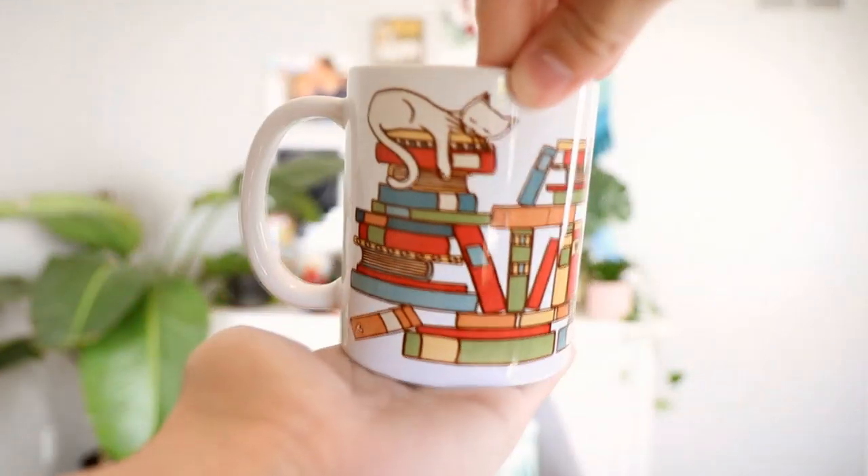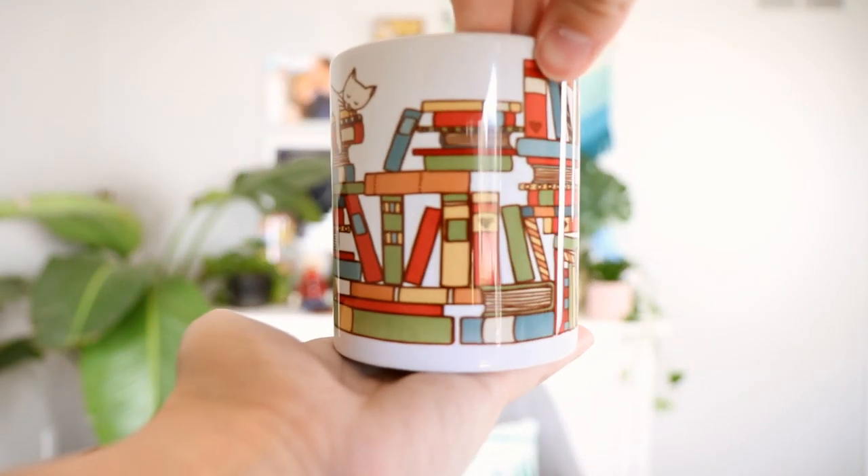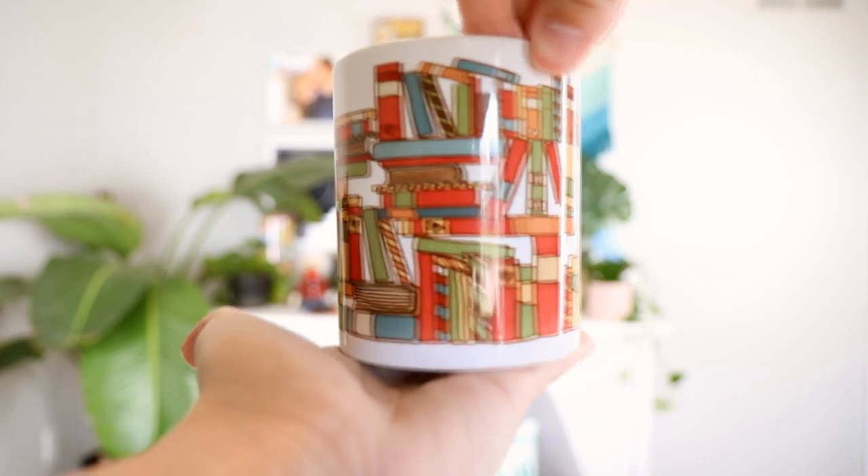No book binge is complete without a mug full of delicious tea or coffee. This one has wraparound artwork with a cute little cat — you'll see that cat again in the enamel pin. I love when the art wraps all the way around because it solves the problem of only having art on one side, where you're never quite sure which hand to hold it in.